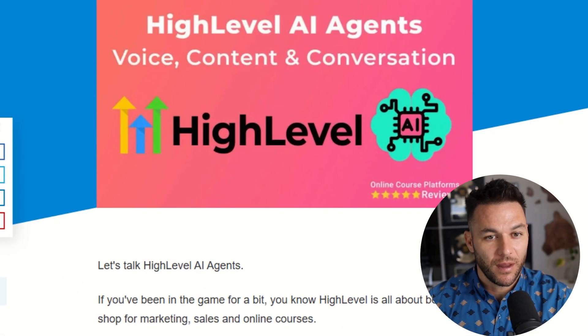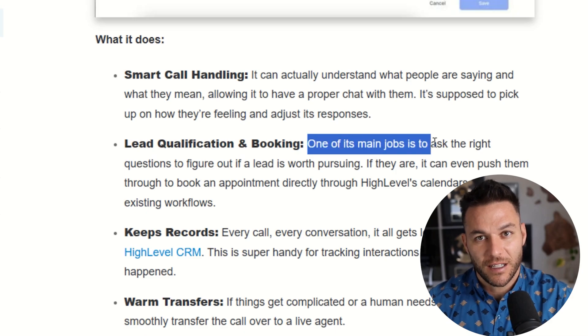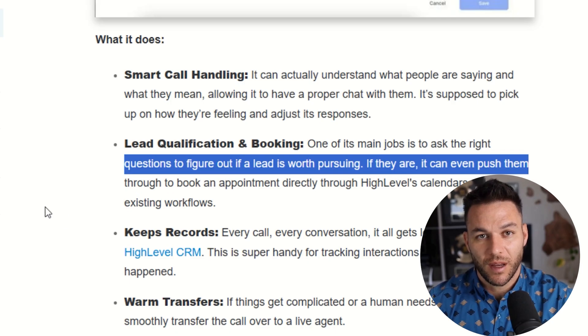High Level now has AI agents built right into the platform. These AI tools can engage with leads on social media, pre-qualify them by asking questions, and even book calls on your calendar — it's like having a full-time sales team working around the clock without the payroll expenses.